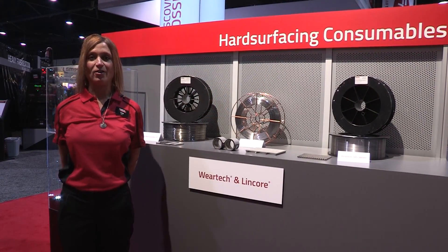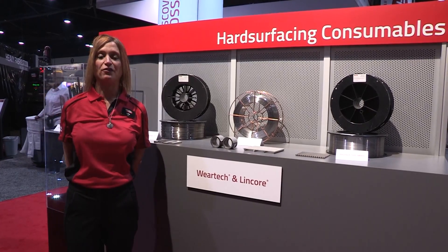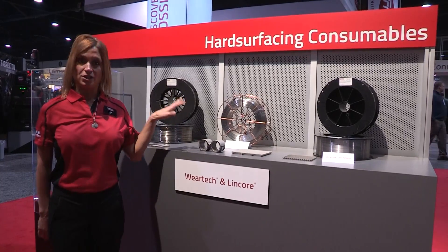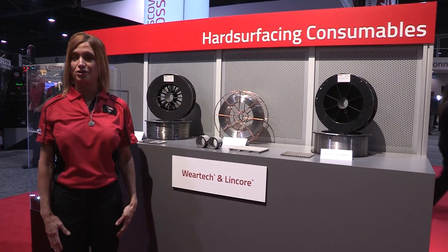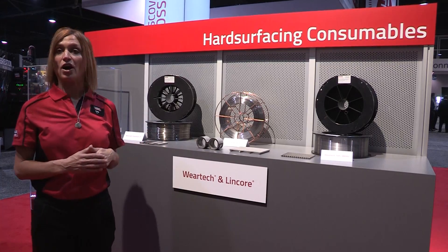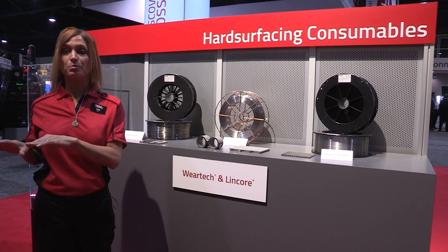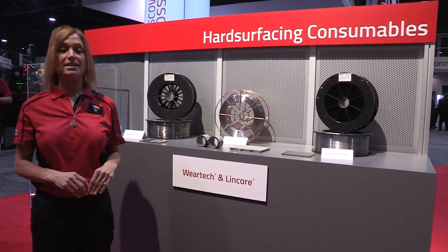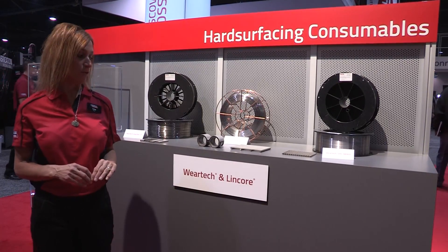Hi, my name is Lisa Bile and I'm the portfolio manager for industrial products at Lincoln Electric. What I'm here to show you today is our hard surfacing products. We have a full range of products from common iron-based products, intermediate iron-based products that have higher hardness, and then cobalt and nickel-based alloys.